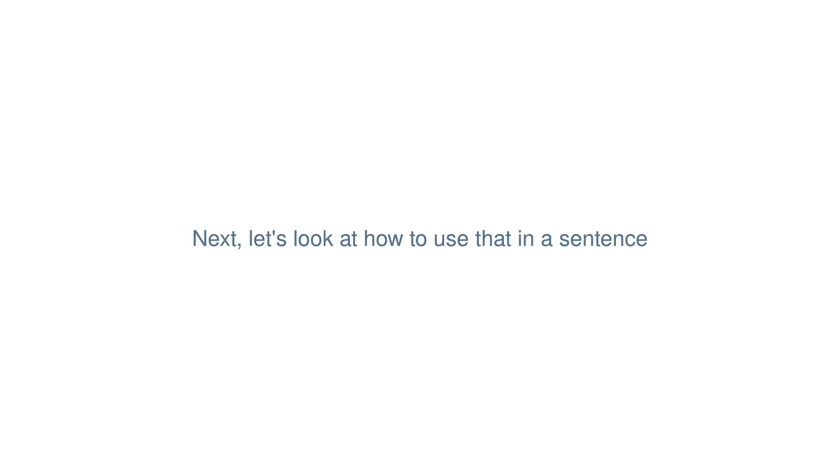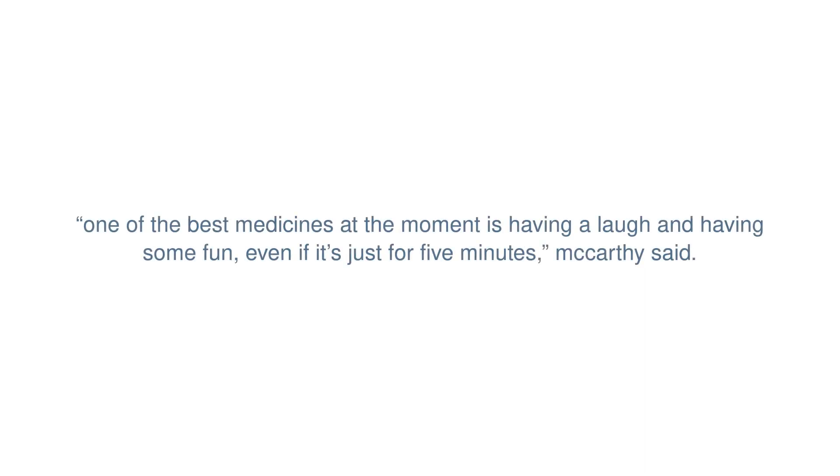Next, let's look at how to use that in a sentence. "One of the best medicines at the moment is having a laugh and having some fun, even if it's just for five minutes," McCarthy said.